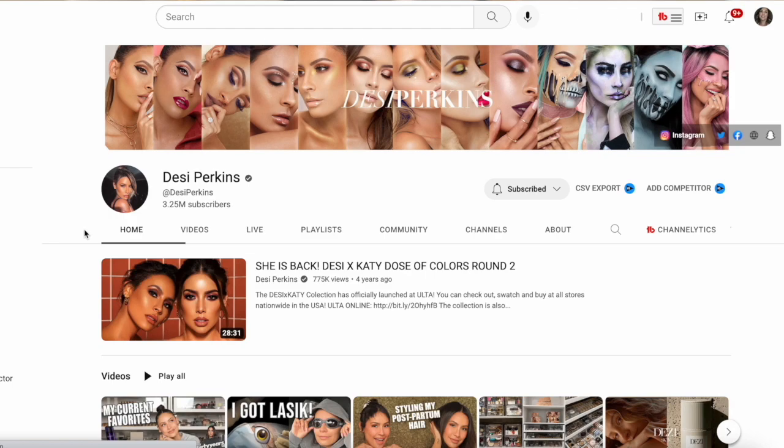Are the brands that beauty influencers create really all that good, or is it a bunch of hype? That's what we're going to figure out in today's video — not with all beauty influencer brands, but four. Four is a good number for influencer brands in this video.